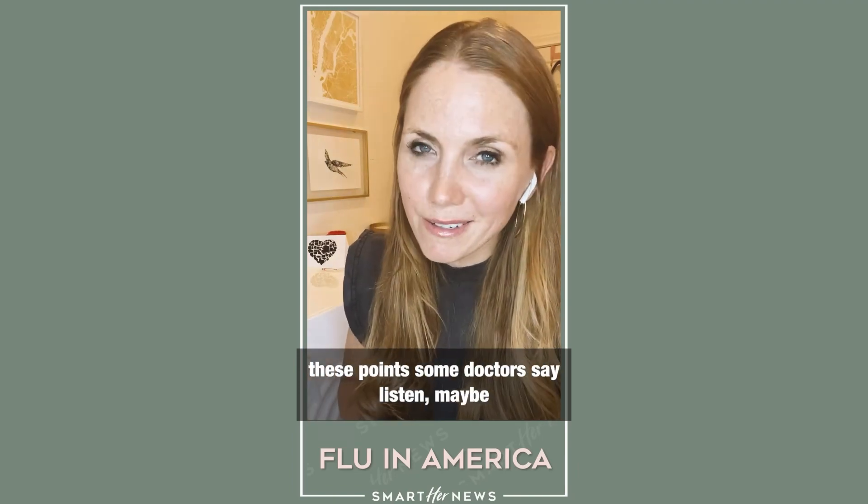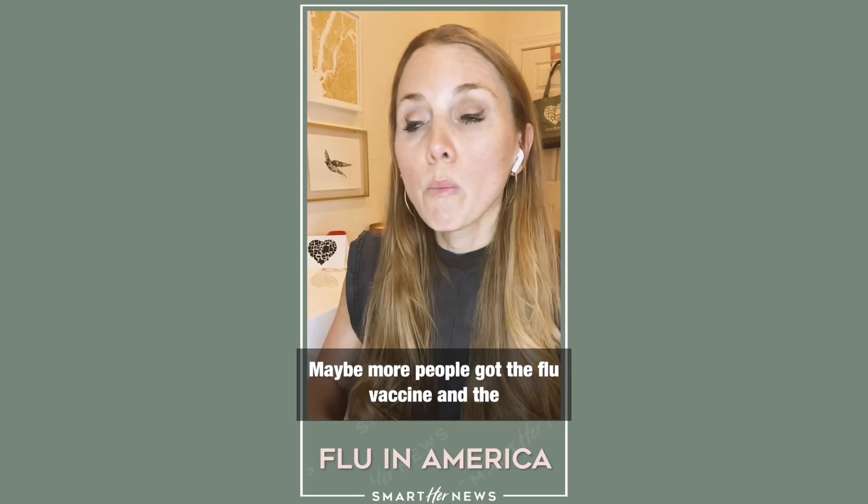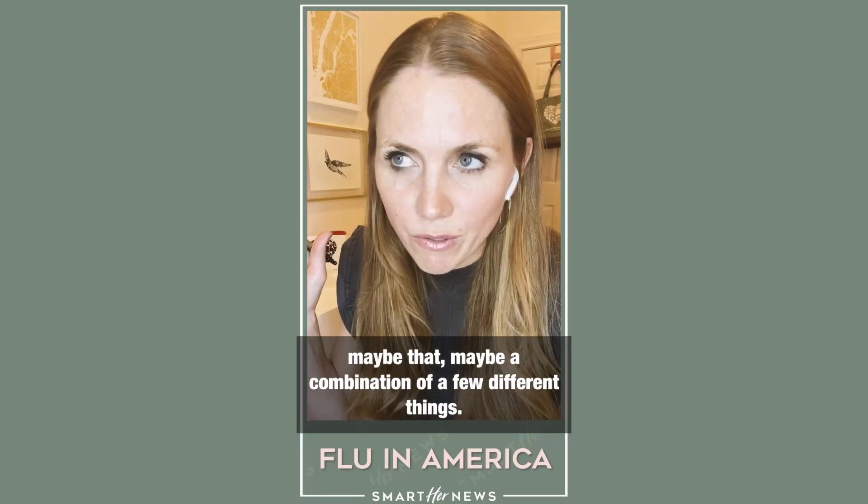In addition to these points, some doctors say maybe flu season was just really mild this year by coincidence. Maybe more people got the flu vaccine and it was a really good match. Maybe this, maybe that — maybe a combination of a few different things.